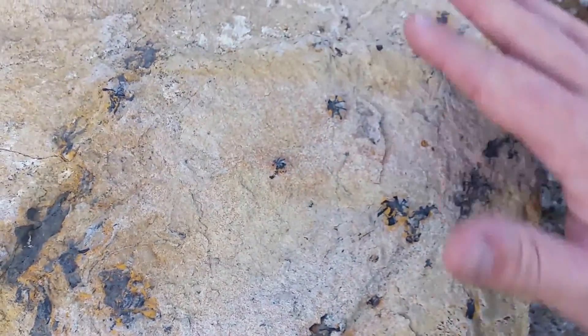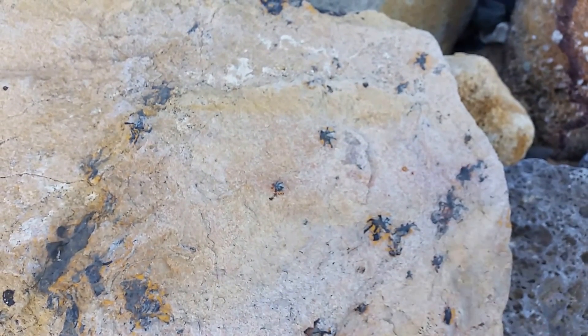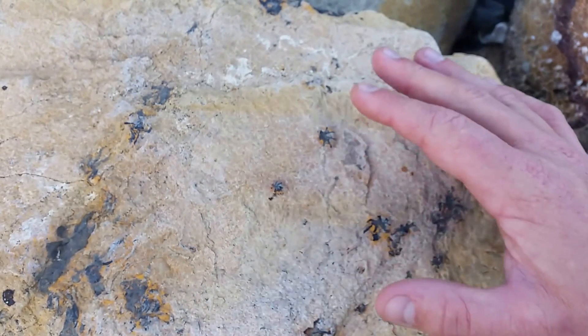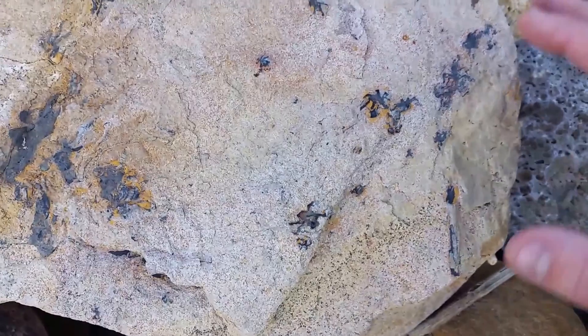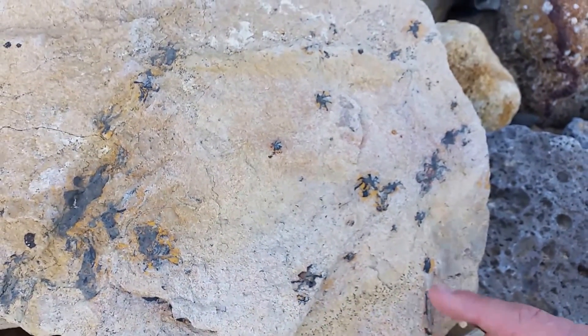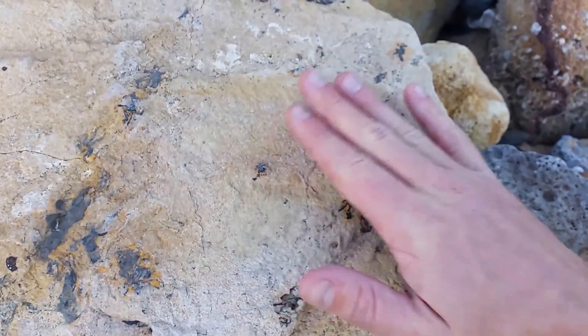249 million years ago this was a gymnosperm, or seed plant. They lived in the cool climate swamps at the end of the Permian and before that period of time, and were wiped out at the Permian-Triassic extinction event.